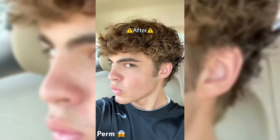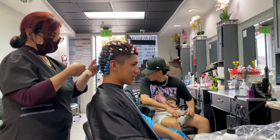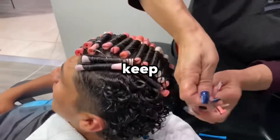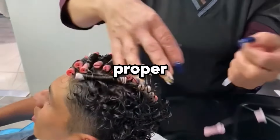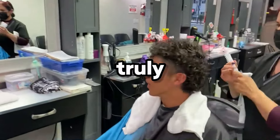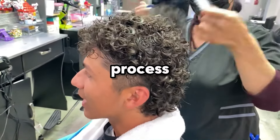However, bear in mind that perms can be detrimental to your hair if not executed properly, so always ensure you undergo this procedure with a professional. Additionally, keep in mind that perms necessitate proper care and maintenance to uphold their longevity and appearance, and they're not truly permanent. The effects will endure for a few months, and subsequently, you'll need to undergo the process again.